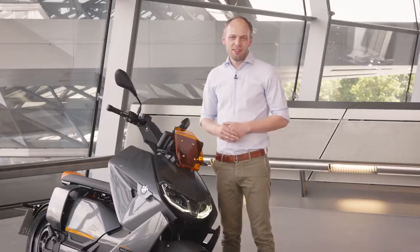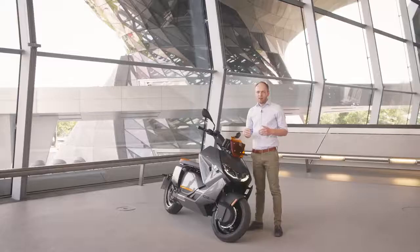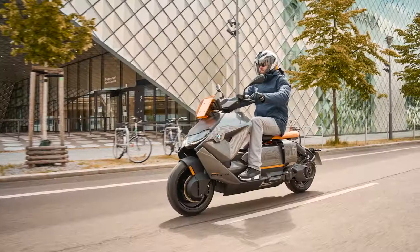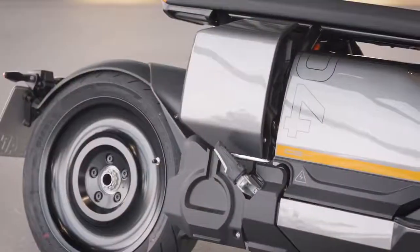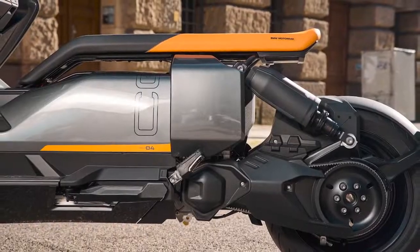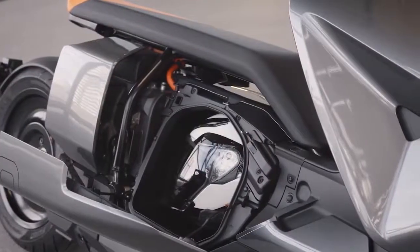Technical highlights of the CE04 include the battery cell technology which has been implemented from the newly developed iX. With this battery technology you can achieve up to 130 kilometers of range, which will allow you to go a whole week without charging for your average daily trips. The battery packs are extremely slim and are located in the floor of the CE04, which allows a new concept of side loading that fits your helmet and also your charging cable.